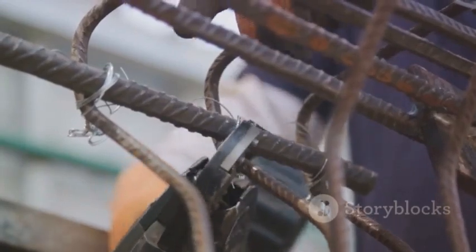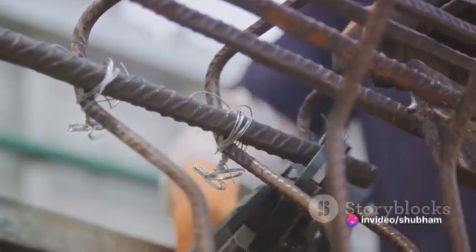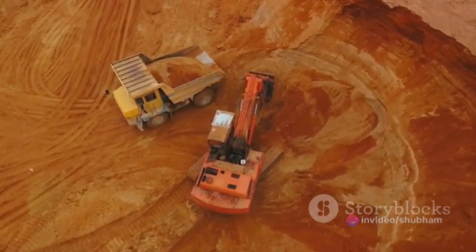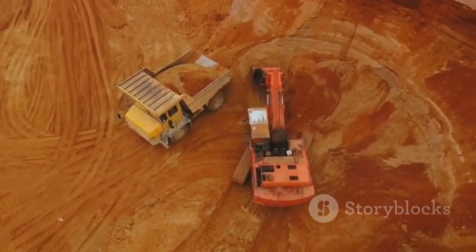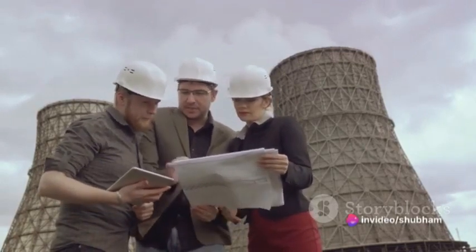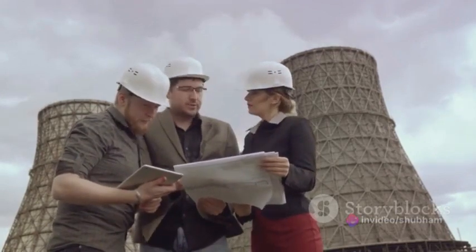And speaking of work, let's not forget about the immense pressure the rock structures are under. This is where rock reinforcement comes into play. Inserting rock bolts and cable bolts into these structures prevents them from shifting or failing — providing that much needed support and stability.